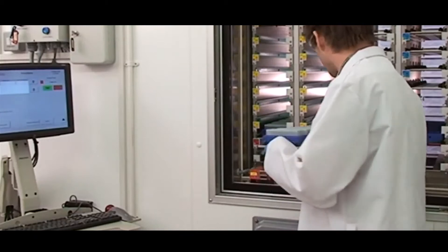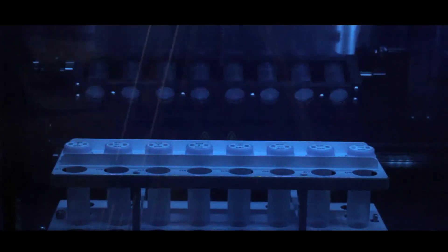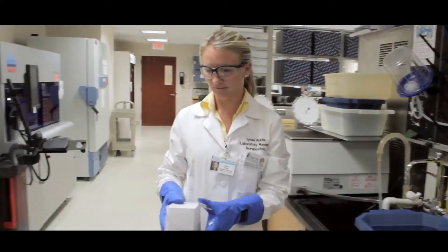These specimens are often stored with genetic and demographic data such as age, gender, and ethnicity, as well as other clinical information.